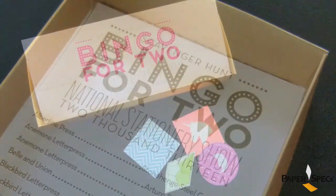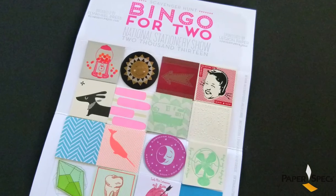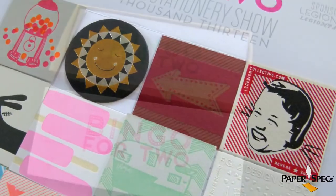Attendees of the show would take part in the scavenger hunt, collecting bingo tokens from the participating booths, and with all tokens in hand, they would return to the Legion Paper booth to collect the bingo boards as well as a very handy carrying box.